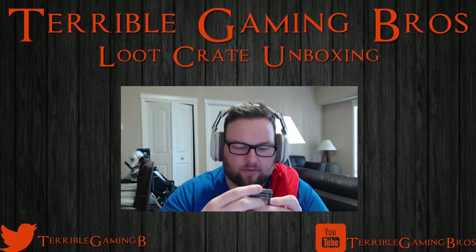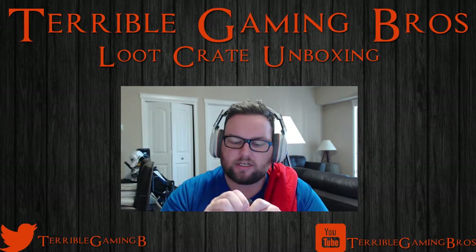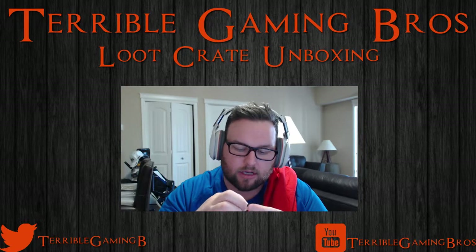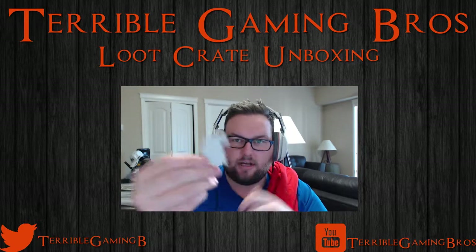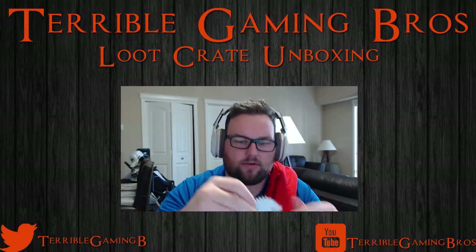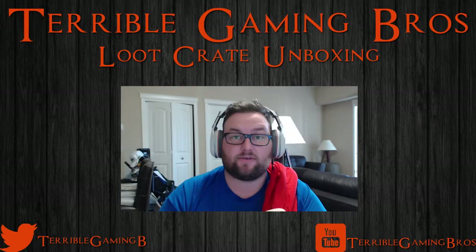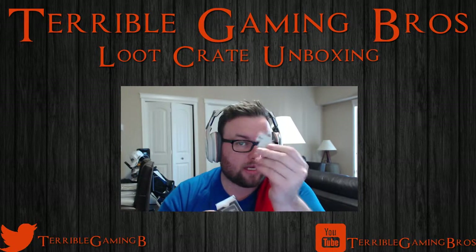We have a Game of Thrones Stark Sigil USB flash drive. If we open this up, we have ourselves a little gift inside. As you can see, we've got the wolf from the Stark House sigil, and when you pop it off, you have a USB drive. Amazing. I don't know how big it is — so that is a mystery.